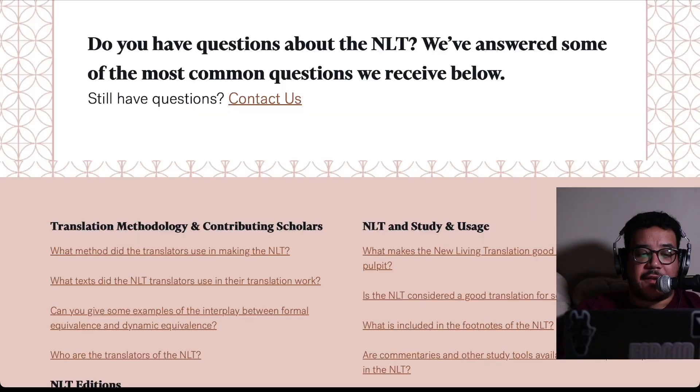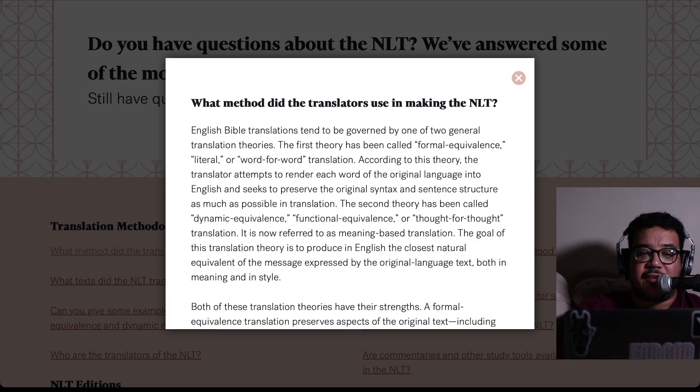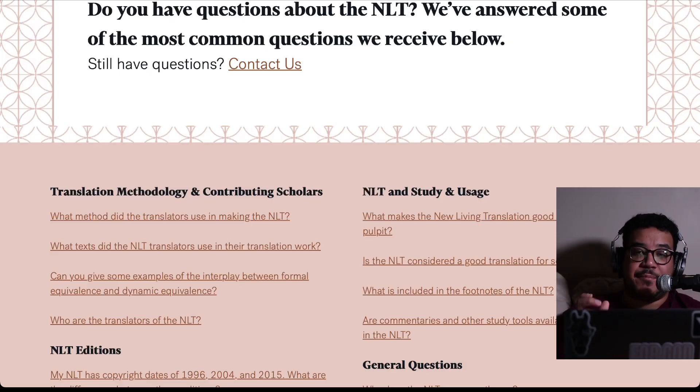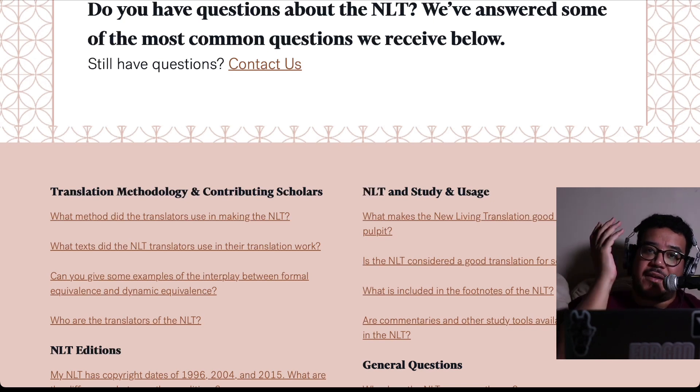Let's take a look at some of the most common questions they've answered. The first question is: what method did the translators use in making the NLT? They say that English Bible translations tend to be governed by one of two general translation theories. The first has been called formal equivalence, or literal, or word-for-word translation. The second has been called dynamic equivalence, functional equivalence, or thought-for-thought translation. The NLT translators set out to render the best of the original text into clear contemporary English, keeping the concerns of both formal equivalence and meaning-based translation in mind. That's why I like the NLT — it splits right down the middle.